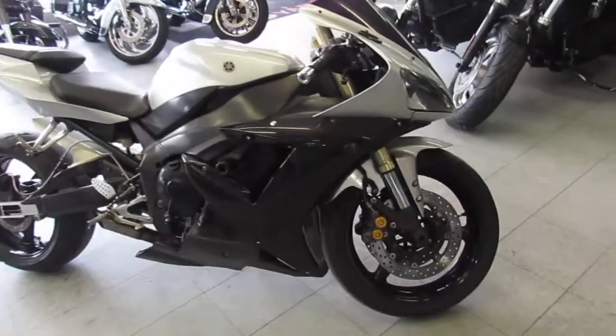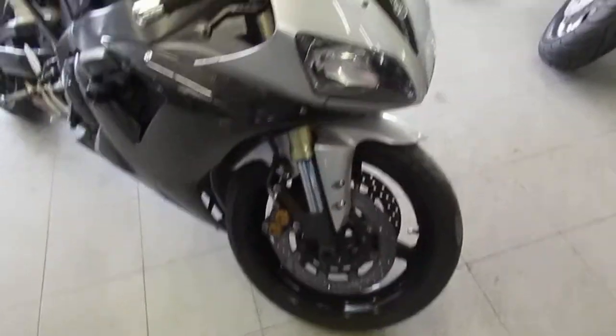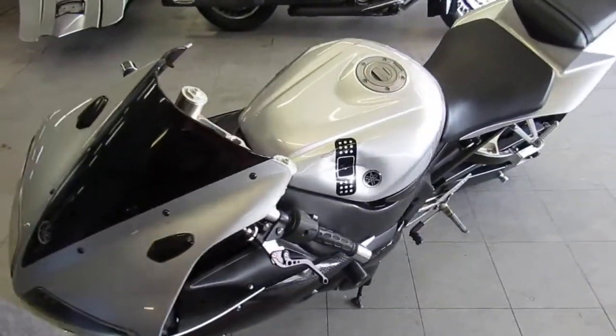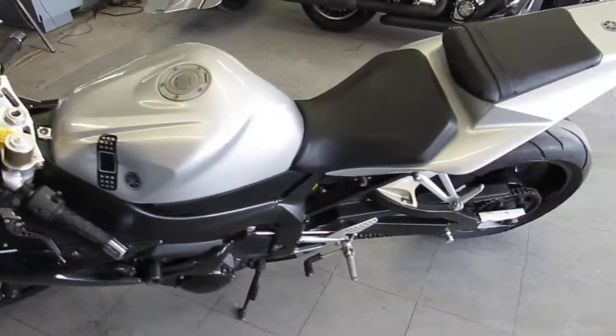Hey, if you're out there looking for a nice used sport bike, we got them here at Approval Powersports. We got over 650 used bikes, guaranteed financing, and over 300 used sport bikes alone.